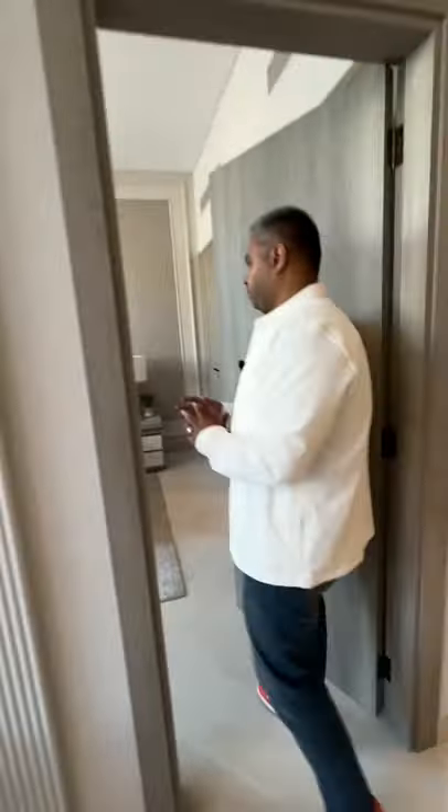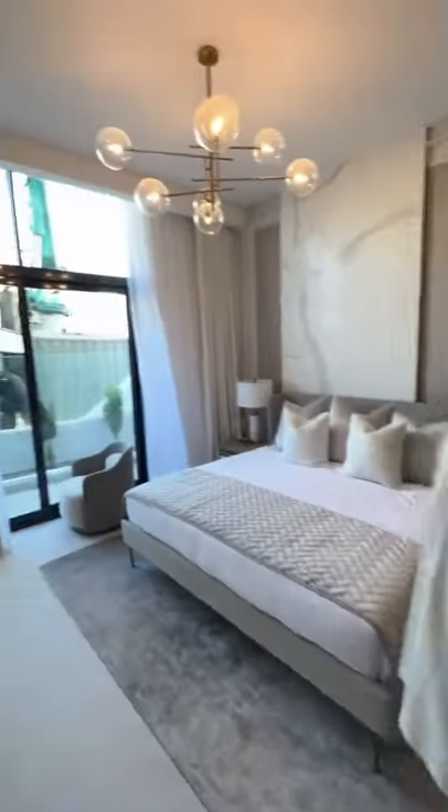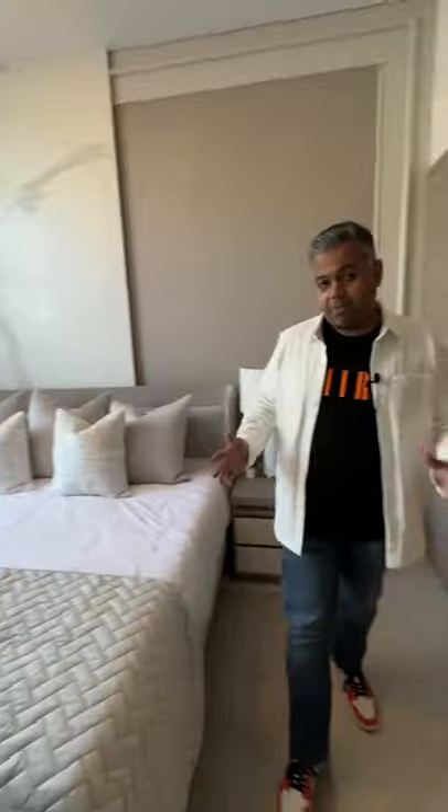Now let me show you the master bedroom — a fairly spacious master bedroom. This is a show apartment, that's why it's furnished, but the furniture doesn't come; the finishes are the same. And now look at the bathroom — beautifully done bathrooms with a great design.